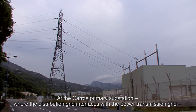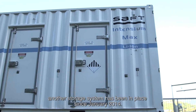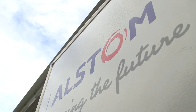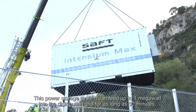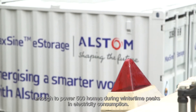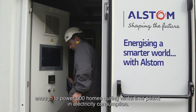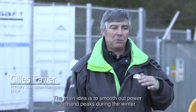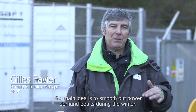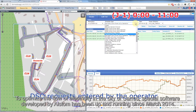At the Carros primary substation, where the distribution grid interfaces with the power transmission grid, another storage system has been in place since January 2014. This power storage system can feed up to 1 megawatt into the distribution grid for as long as 30 minutes — enough to power 500 homes during wintertime peaks in electricity consumption. Its main purpose is to shave peak power demand during winter.